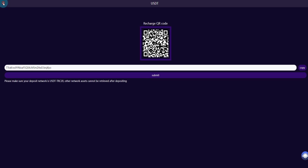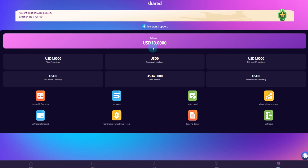If recharging is successful, click get back to platform and enter the submit button. You can see I already recharged the platform 10 dollars. Today's earning is 4 dollars.